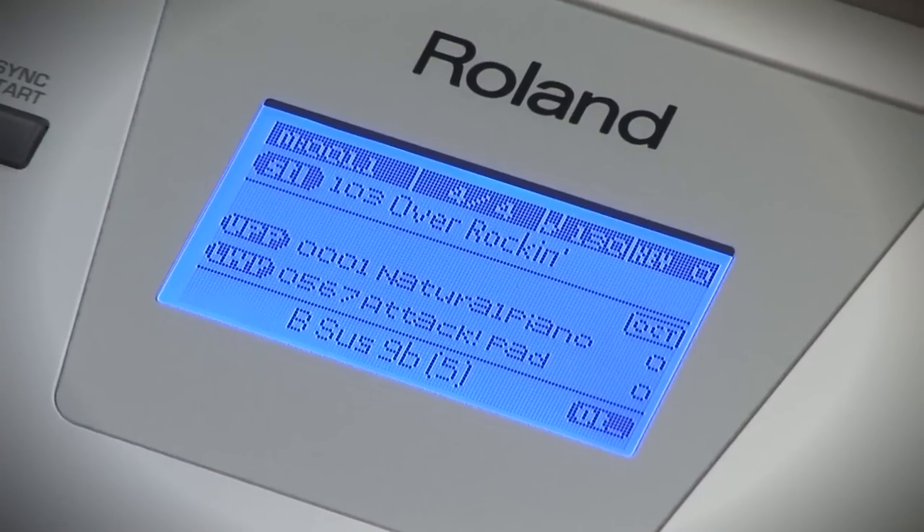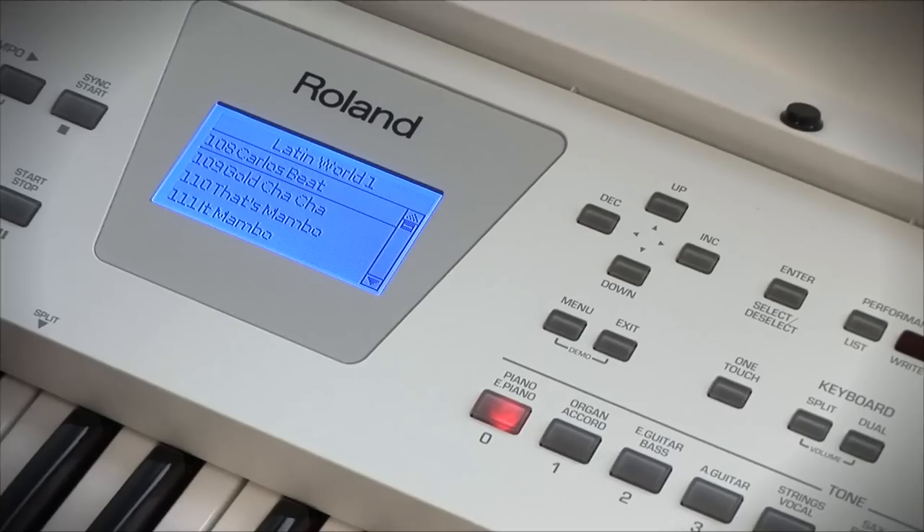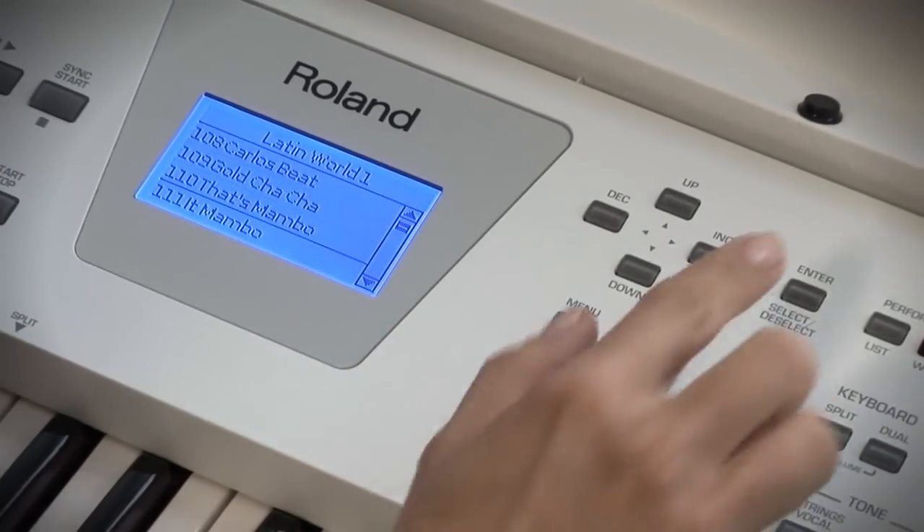With hundreds of great tones and music rhythms covering every musical genre, the BK3 will make you sound like a pro ensemble wherever you play.